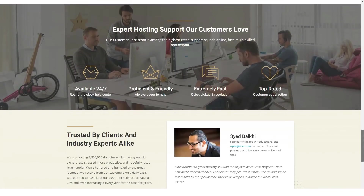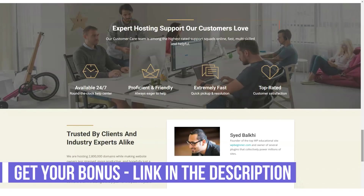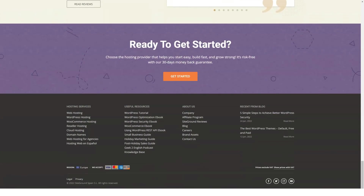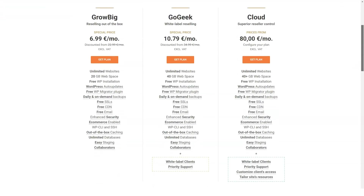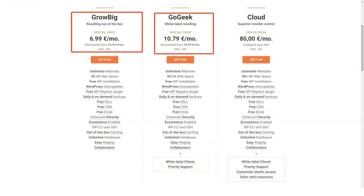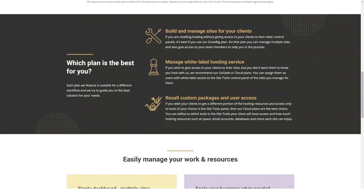SiteGround is one of the fastest web hosts out there, with load time speeds ranging from 20 milliseconds to just over a second. Speed technologies provided include the Cloudflare CDN, SuperCacher with static or dynamic caching or Memcached — a powerful open-source caching system — and SSDs (solid state drives) used on all accounts, which are superior in speed and reliability to HDDs (hard disk drives).